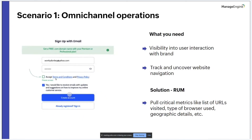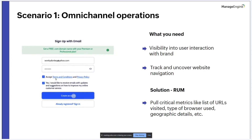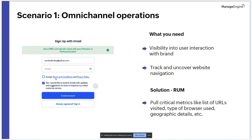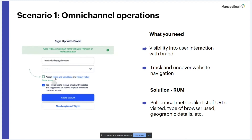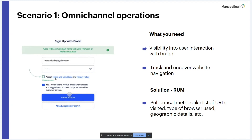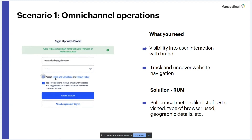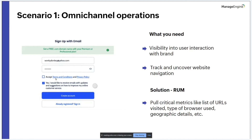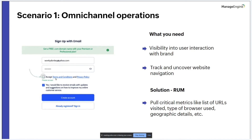The best part about RUM is that it doesn't just provide an overview — it tracks everything from which links were clicked to how long someone hovered over a specific image. It pulls metrics such as URLs visited, browser type, geographic details, OS, and more. For example, if a user is unable to sign in or complete a payment due to a form error, replaying the interaction helps identify and correct the issue.